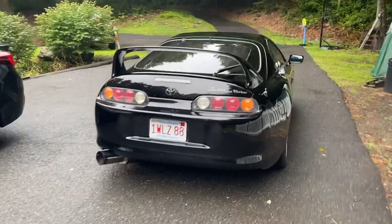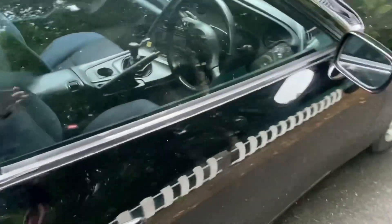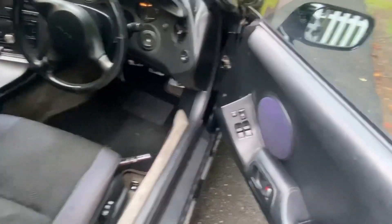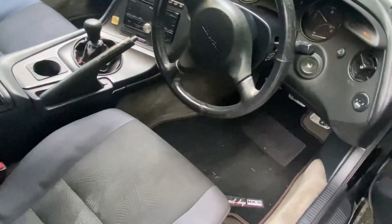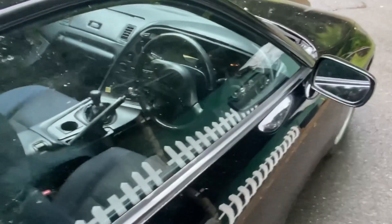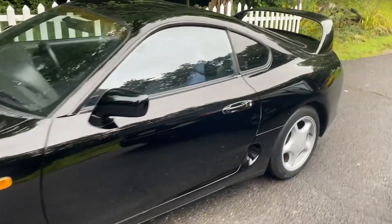The car is getting picked up now. The trailer is right up here. It's a little wet today but the car is going to go in pretty quick.